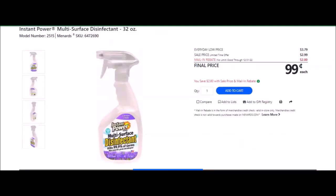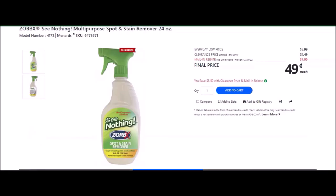We have the Instant Power Multi-Surface Disinfectant, 32 ounces — SKU number 6472690. Everyday low price is $3.79. Sale price of $2.99. Mail-in rebate with no limit, good until December 31st of 2022, of $2.00, making the final price $0.99. We have the Zorbix See Nothing Multi-Purpose Spot and Stain Removal, 24 ounces — SKU number 6473671. Everyday low price is $5.99. Clearance price of $4.49. Mail-in rebate with no limit, good until December 31st of 2022, of $4.00, making this $0.99.